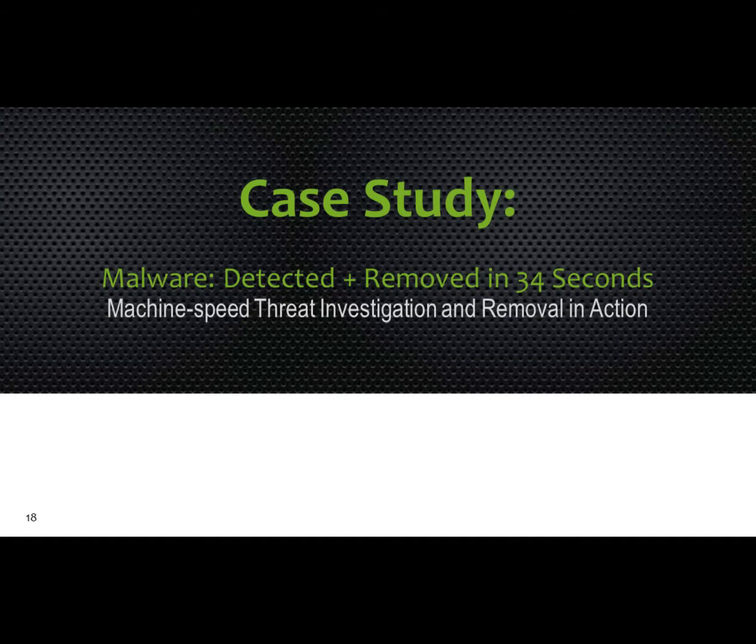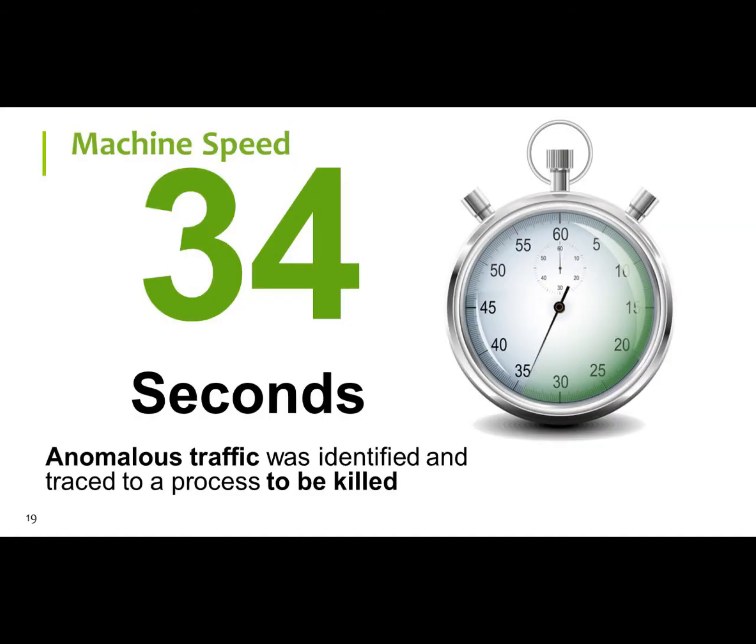Here's a quick case study. 34 seconds. Anomalous traffic was identified, traced, and a process killed. We plugged in Hawkeye G and found a variant of the Zeus virus that was trying to make a call out to an IP address. We were able to identify this in 34 seconds and kill that process and remove it. For full removal you typically have to reboot the machine, but we can remove its capabilities so it can't make that call out. This was a financial services organization in New York City — 34 seconds. That's the type of machine speed automation we need to get to.